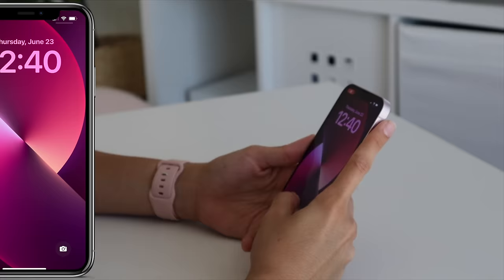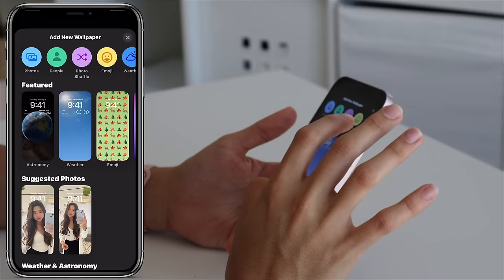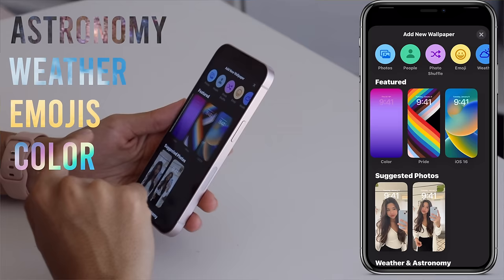After about an hour of updating, I finally got the new update. The screen has a different text and it looks crazy. There are a ton of new options for your phone — you can do things like astronomy, weather, emoji, and color. We're going to try all of them today. That's kind of embarrassing that my selfies are in there.